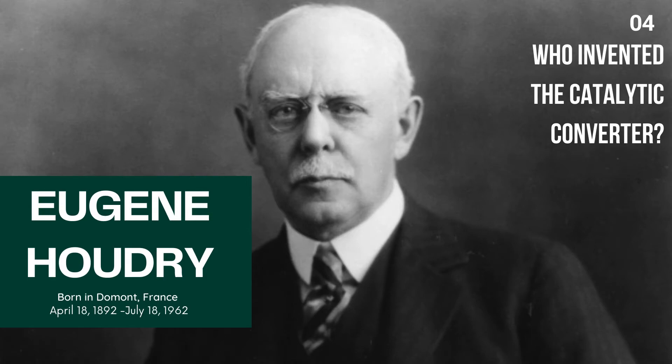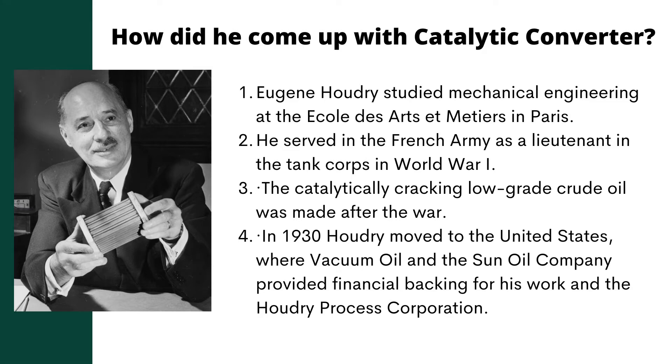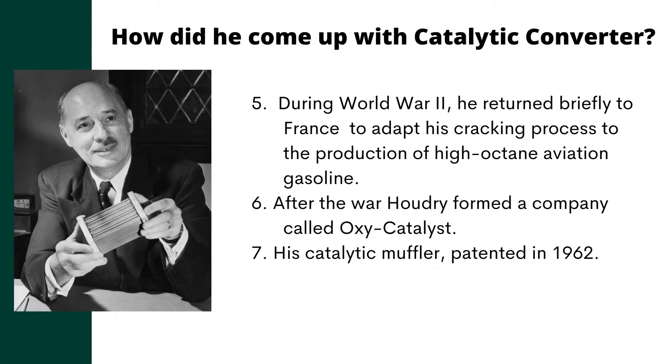How did someone come up with the catalytic converter? Eugene Houdry studied mechanical engineering at the École des Arts et Métiers in Paris. He served in the French Army as a lieutenant in the tank corps in World War I. His process revolutionized the production of gasoline, enabling refineries to produce twice as much high-quality fuel per barrel of oil. In 1930, Houdry moved to the United States, where Vacuum Oil and the Sun Oil Company provided financial backing for his work in the Houdry Process Corporation. During World War II, he returned briefly to France to adapt his cracking process to the production of high-octane aviation gasoline. Houdry also contributed to the war effort by developing a single-step butane dehydrogenation process for producing synthetic rubber. After the war, Houdry formed a company called OxyCatalyst and returned his attention to the reduction of health risks from automobile and industrial exhaust, with his catalytic muffler patented in 1962.